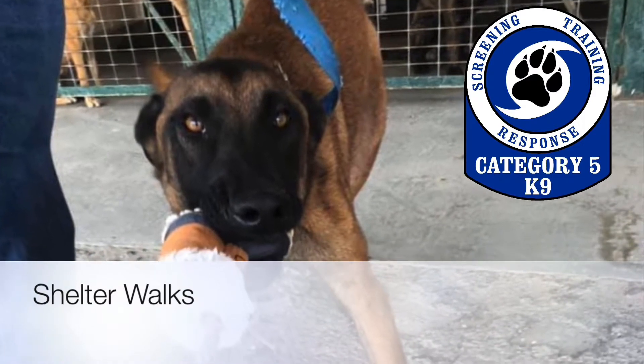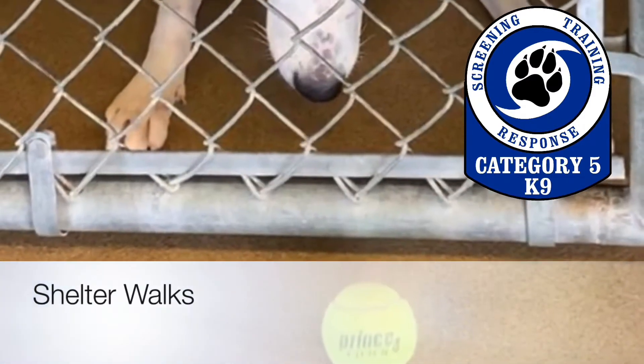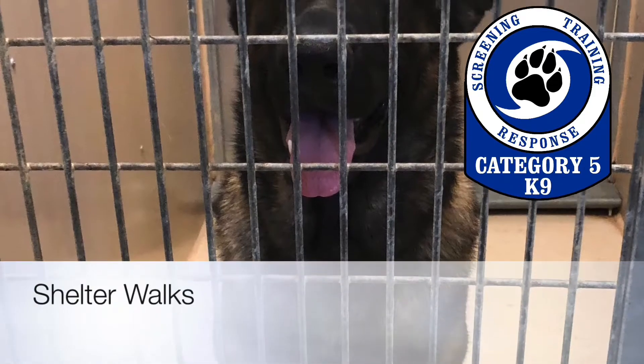If you're at a shelter and don't have any information about the dogs you are screening, you can walk the kennels with a tennis ball to look for dogs that are interested in toys. Here's a quick video of us walking a few kennels.